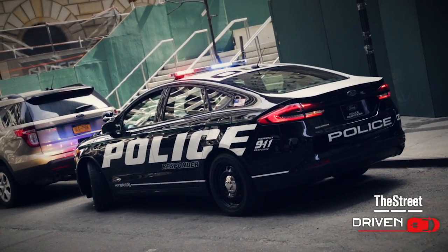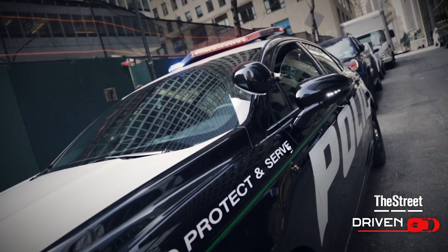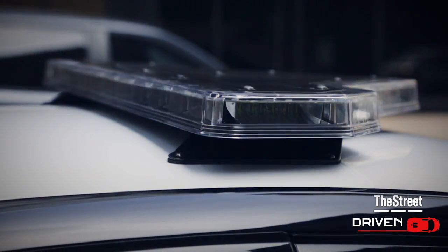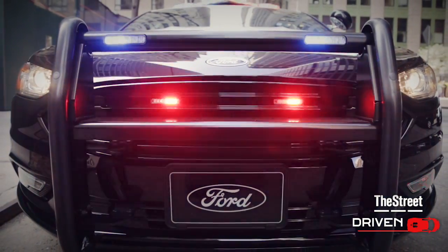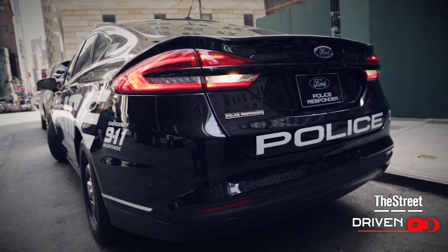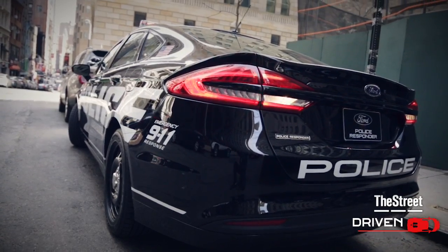This car has what's called a pursuit mode. The police departments in Michigan and L.A. do a great job of validating the performance of police vehicles for the rest of the departments around the country. Pursuit rated means the vehicle can do lots of different things that police departments need — it can high-speed chase at different speed levels, go over curbs, go through intersections with water. And in the pursuit mode, once you've been on the throttle for five seconds, the vehicle gives you all the power it has, both from the battery and the engine.